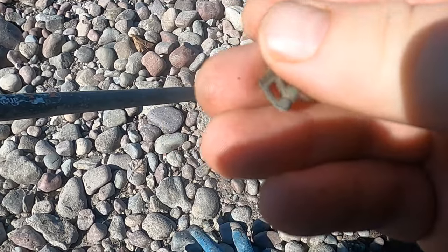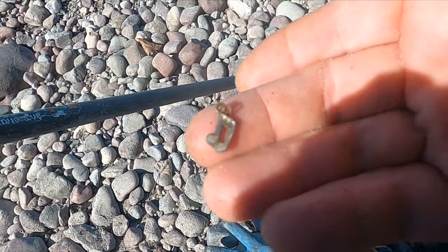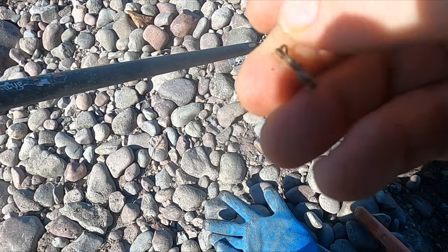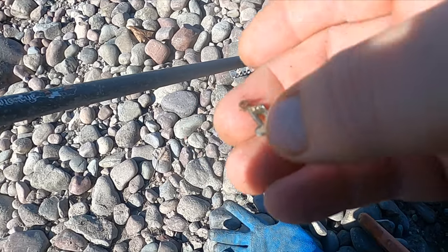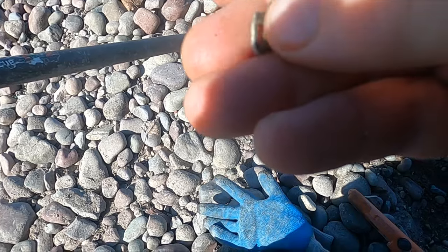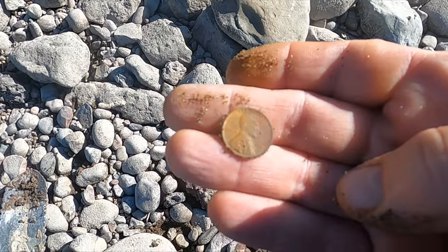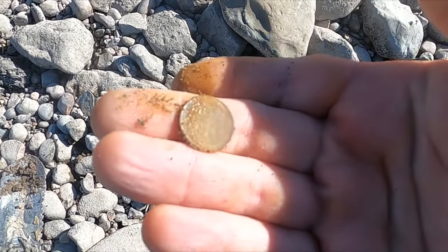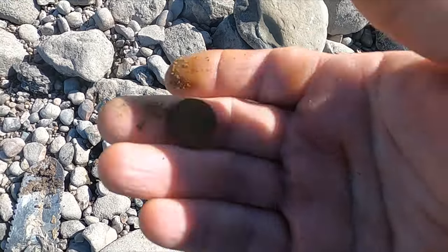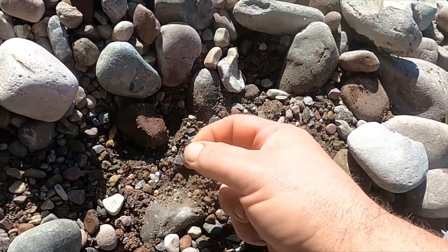I'll just dig every little sound I can, trying to come up with a gold ring or something. There's a little charm — looks like it's a musical note. That might be silver, but I think it's plating. Then a 1951 wheaty, definitely in good shape. Alright, I got something here — oh, it's a toe ring!